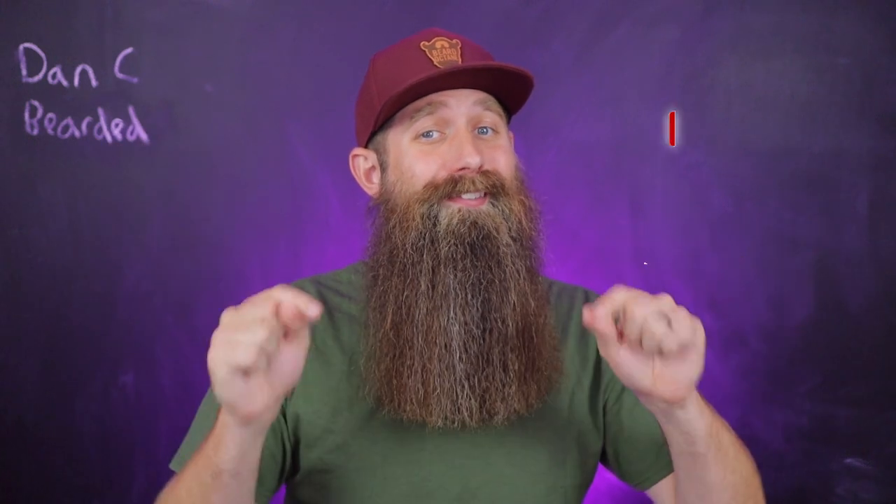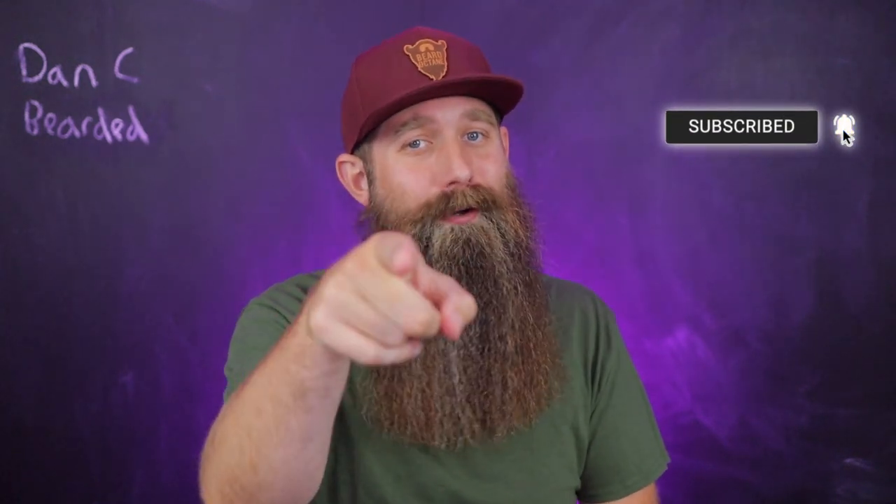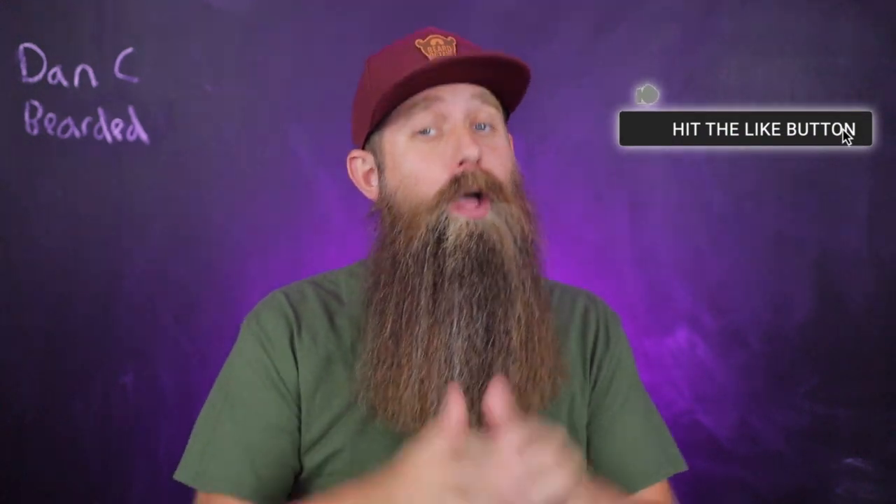Hey everybody, thank you for checking out this video. My name is Dan C. Bearded. If you are new here, welcome to the channel. If you enjoy learning about beards — whether it's the styling, the science behind it, really anything at all — this is the channel for you. Please consider subscribing; it costs you absolutely nothing but makes a big difference. If you're a returning subscriber, I see you, I appreciate you — genuinely, thank you.